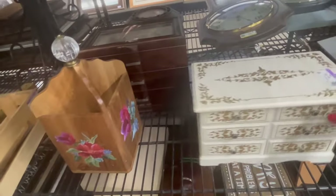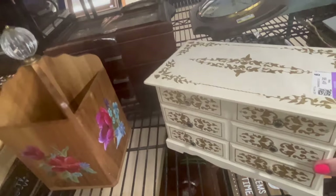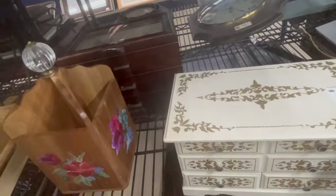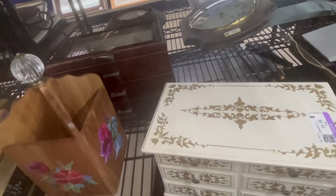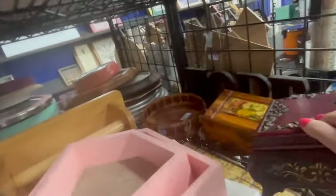That's a good one. That other one has a 60s — well, 70s look as well. Maybe we'll put that in the maybe pile. As long as we're on the jewelry box aisle, let's look at this one.